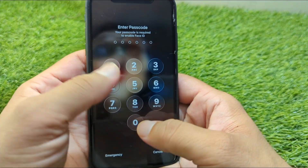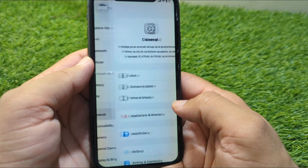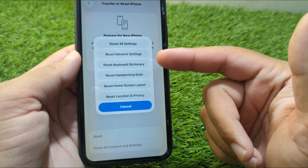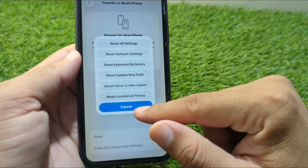Still laggy? Go to Settings > General > Transfer or Reset iPhone > Reset > Reset All Settings. This won't delete your data, but it will reset system settings like Wi-Fi, notifications, and layout, which often fixes buggy behavior.